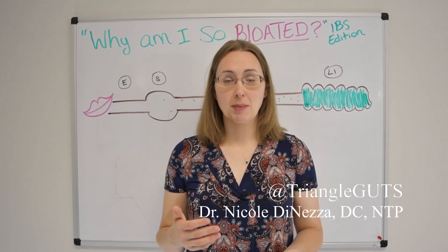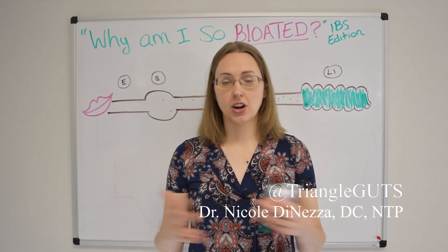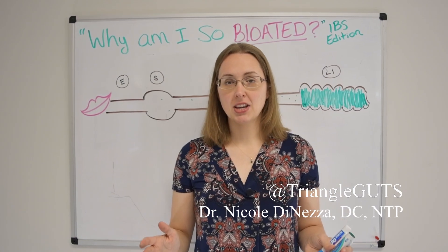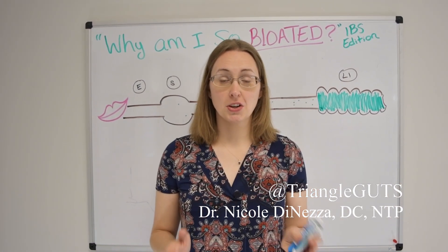For the vast majority of people with IBS — and research articles really run the gamut as far as percentages go — but for the majority of people with IBS, they have something called small intestinal bacterial overgrowth.